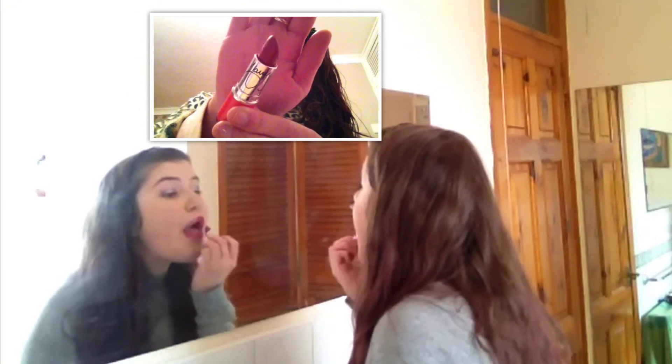Then I'm going to put on some mint baby lips because if you are kissing you're going to taste good, and then I'm going to put on my red lipstick so it's a nice red colour — and that's the look.